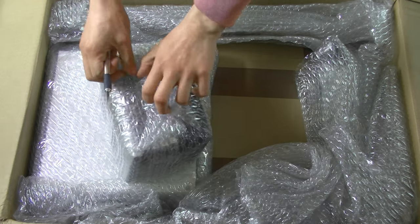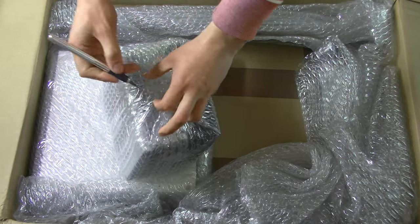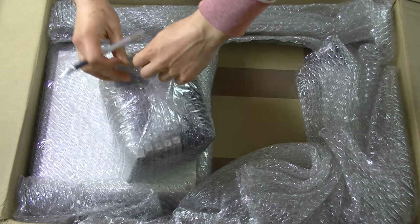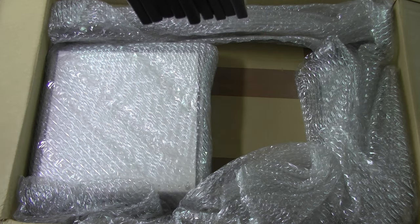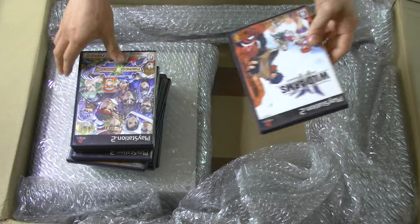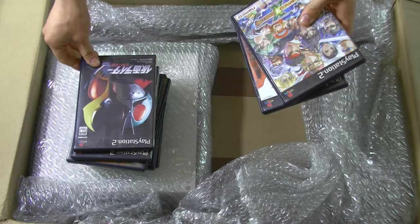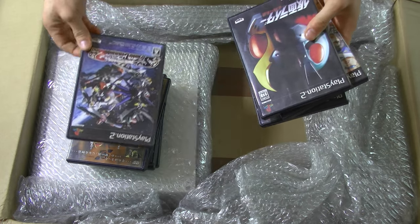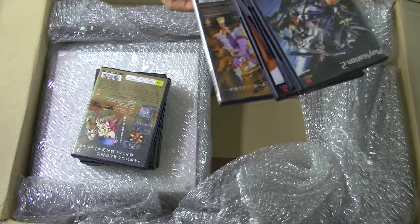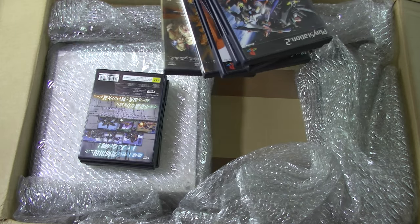Let's open these all up and remove this tape. These are nine Japanese PlayStation 2 games. They're all for Japan only, so they're region locked to Japanese systems.